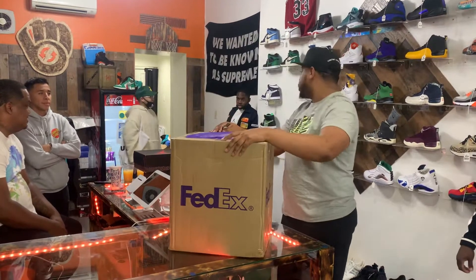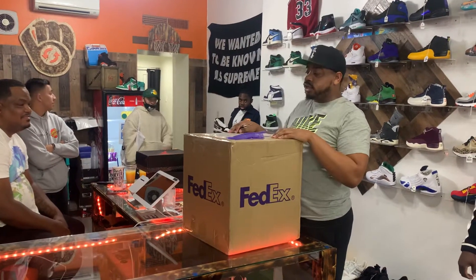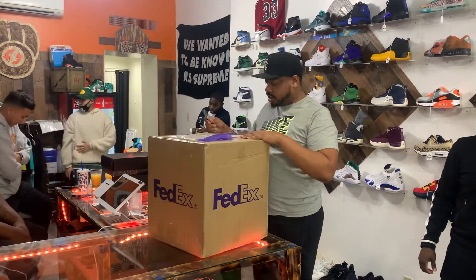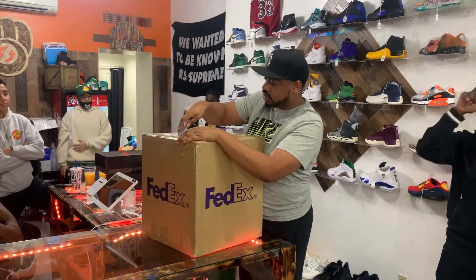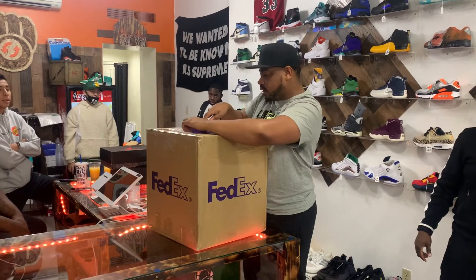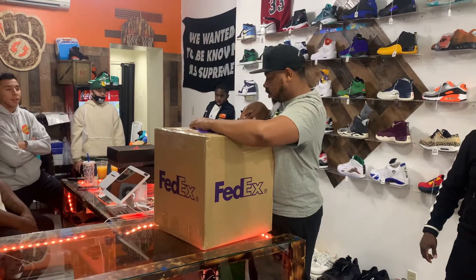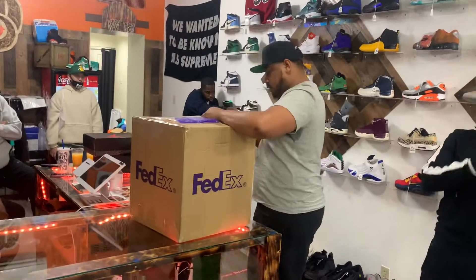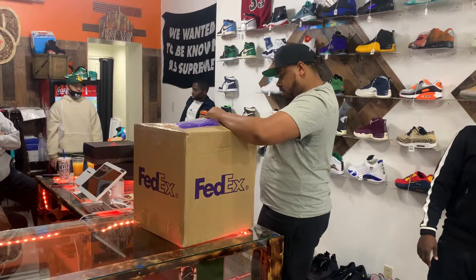We have a package. This came from Wrongcall. This is our first time using this person. I'm starting to buy a lot — bought nothing even in the summertime. We'll do the box find out if they're all legit or something. Let's check it out.